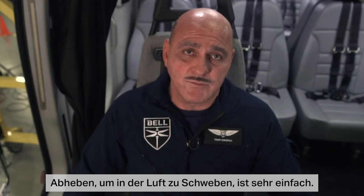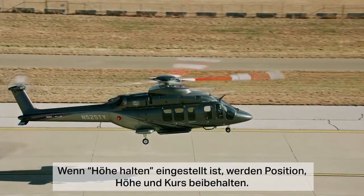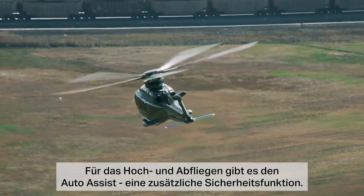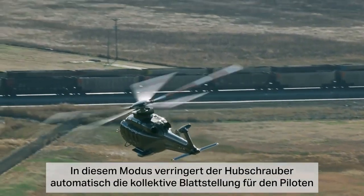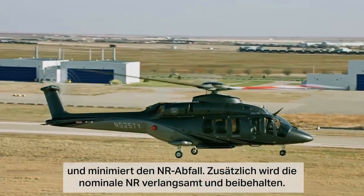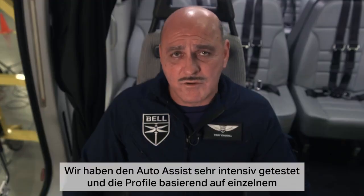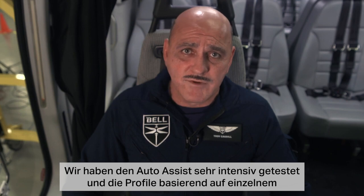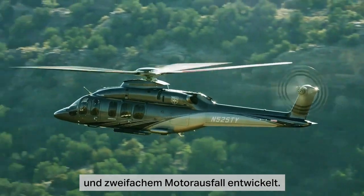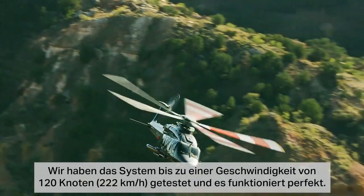Lifting to a hover is very simple. All you have to do is raise the collective, and if you have the altitude hold on, it will maintain position, altitude, and heading. For up and away flying, we also have an added safety feature called Auto Assist. In this mode, the helicopter will automatically lower the collective for the pilot and minimize NR droop, and will also slow down and maintain nominal NR. We've tested Auto Assist very extensively, developing profiles based on a single engine failure followed by a second engine failure. We've tested out to 120 knots, and the system works perfectly.